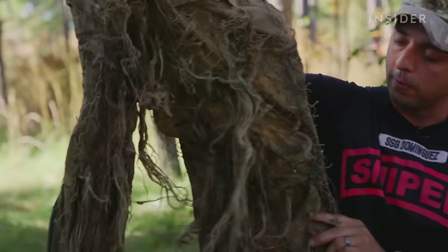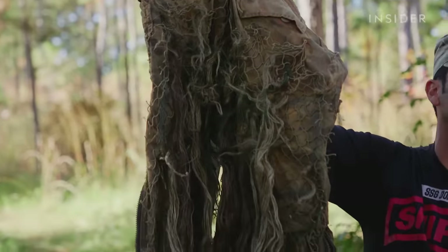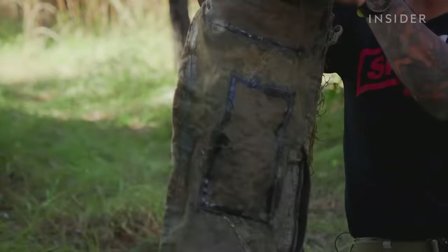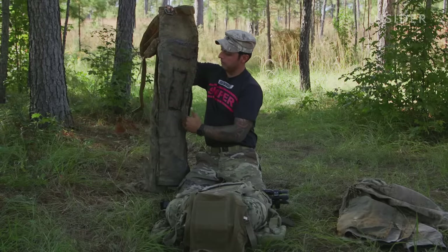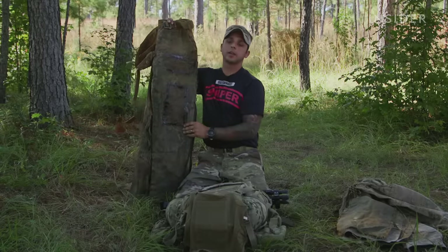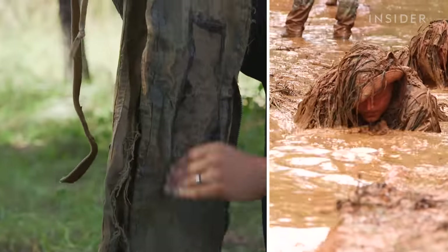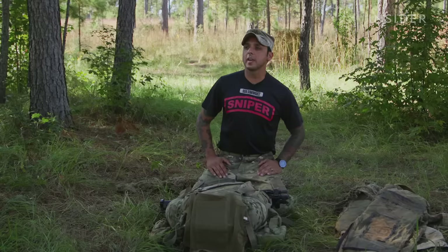Same thing here for the ghillie pants. I have included a zipper for ease of access so I can leave my boots on when taking them on and off. There's reinforced stitching in the front, also with canvas or Cordura, which helps protect it and improves durability when I'm low crawling or in lower movement patterns. Typically a sniper will have two or three ghillie suits depending on the environments they work in — one for urban specifically, or one for rural.